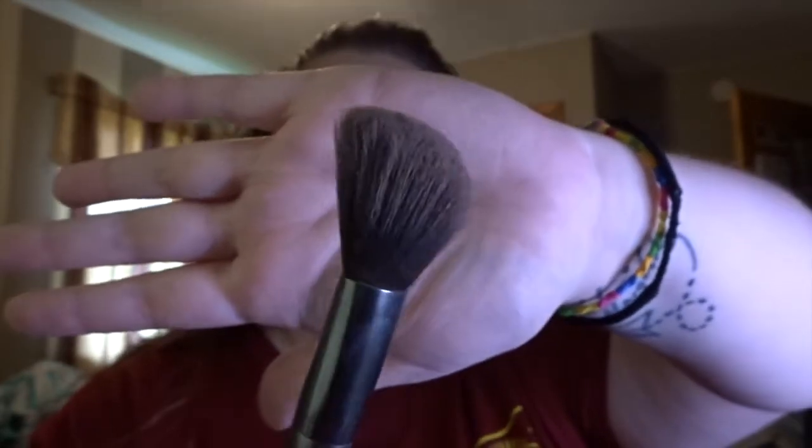Next I use the Too Faced Milk Chocolate Soleil for contour with the Ulta contour bronzer brush. I just dip it in and make like a three shape on my face — super simple.